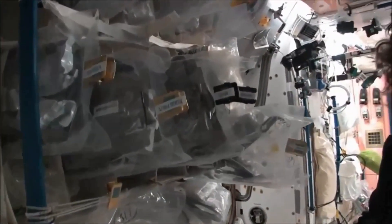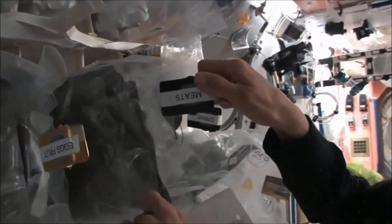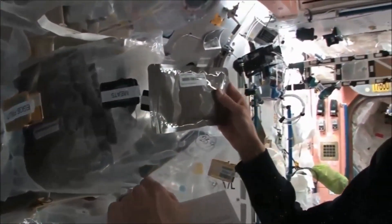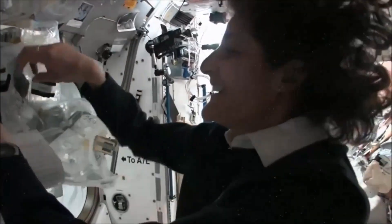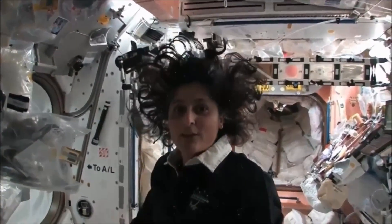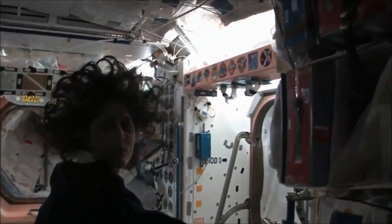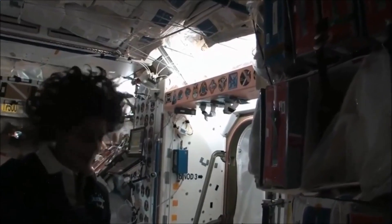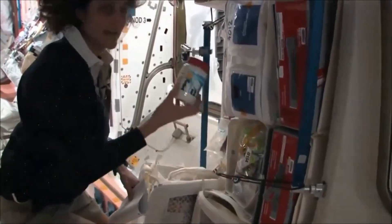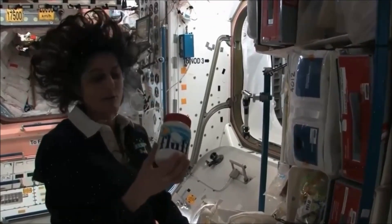Some of it is dehydrated, so we have to hydrate it — fill it up with water. Some of it is already made and then all we have to do is heat it up. Something like this — I'm pulling out barbecued beef brisket, pretty yummy. Not only is this food made in the U.S., but we also have food from Japan. We've got Russian food — all these red containers are filled with food from Russia. And then we get some of our specialty stuff, some things that we like, some of our favorite stuff that your family can send up. In fact, I like fluffernutters so I got sent up some fluff so I could make my fluffernutter with peanut butter.